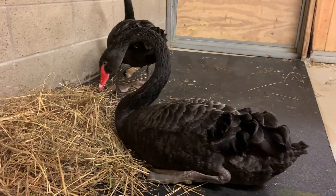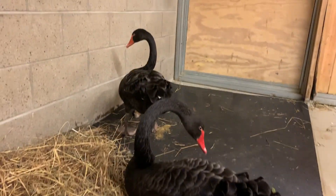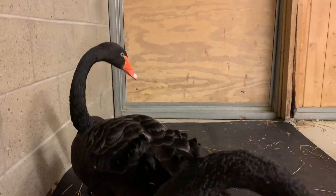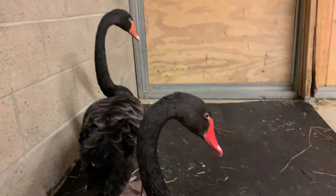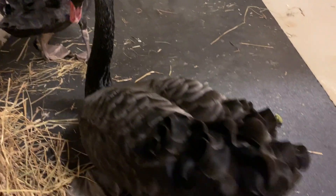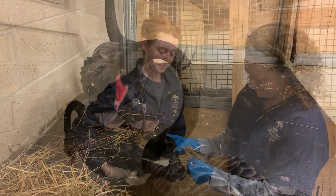Here in front we have the male Australian black swan, and his name is Ron Swanson. And then in the back there we have his lady friend, Lucy. You can see that the eyes on the black swan — they're just gorgeous. And they almost look like they're wearing a set of little bloomers, which are some old-fashioned little shorts, with the way that their feathers are ruffled on the back end.